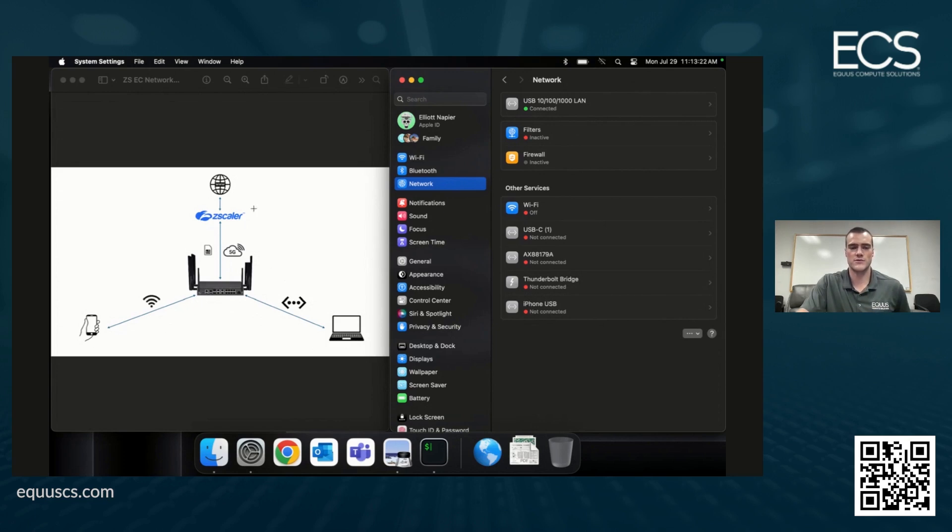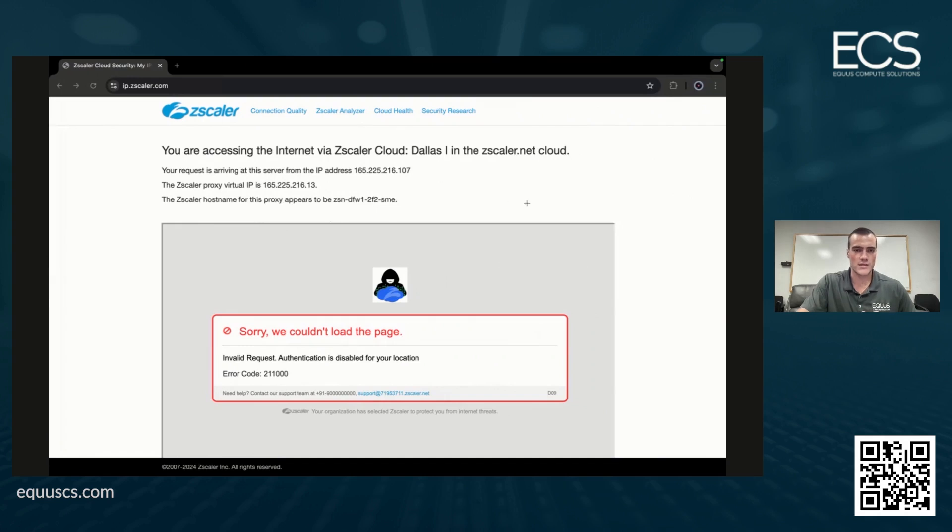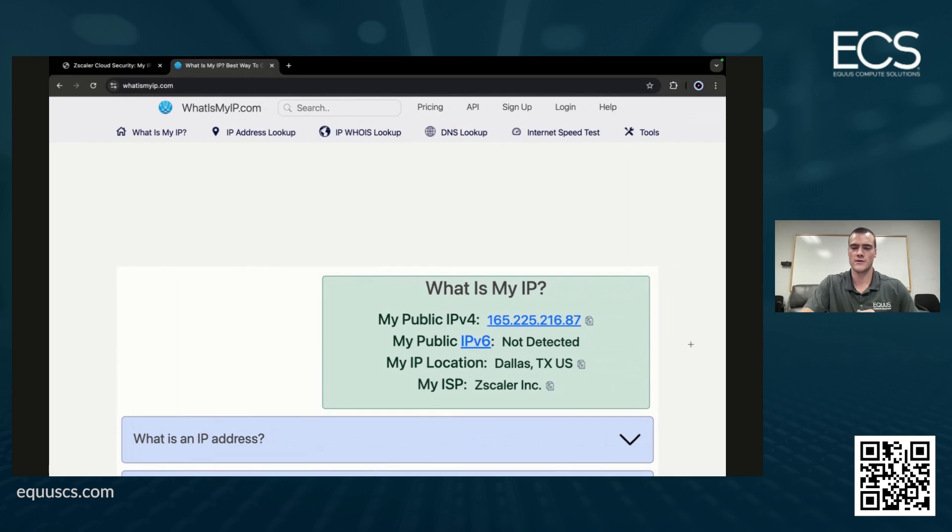The device itself is connected up to the Zscaler Zero Trust Exchange — in this situation we're using the Zscaler SIM, so no branch connector application is needed. From there, we're connected out to the public internet. If you go to ip.zscaler.com in Chrome, you can see that we are currently connected through the Dallas One server from Zscaler, showing our server IP and proxy IP. Checking whatismyip.com confirms we are connected over IPv4 to the Dallas location, with Zscaler as our internet service provider.